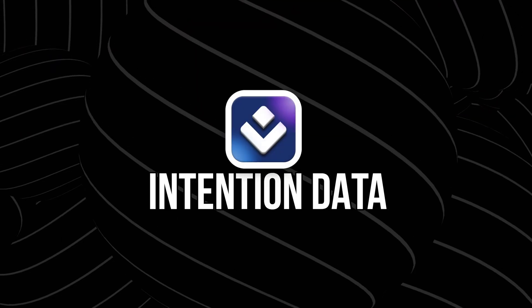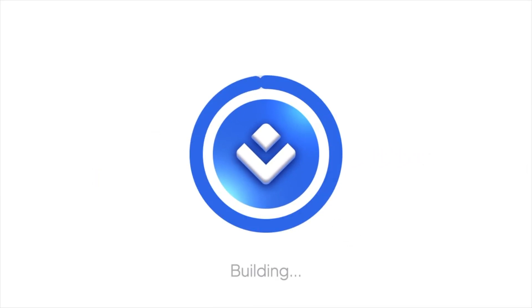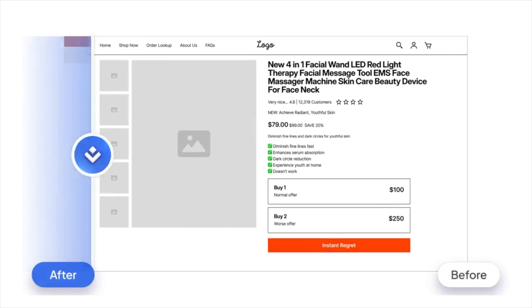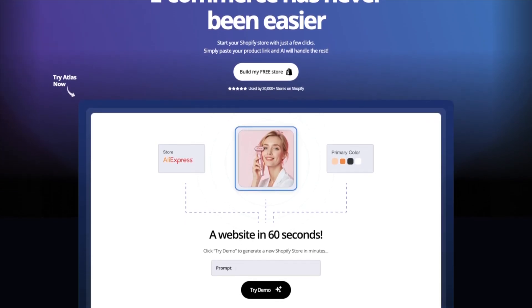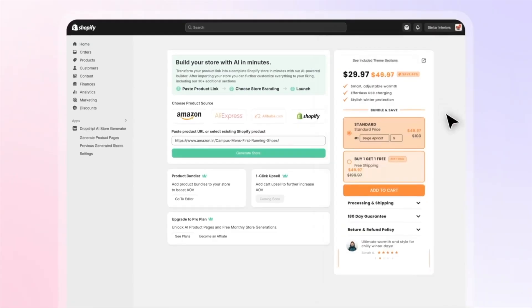Number two: intent data. Here's what's really cool about Atlas — it doesn't just show you what people are clicking on, it shows you what they're searching for. That's called intent data, and it matters because it tells you what people want before they even buy anything. So instead of guessing what to sell, you're using data that shows demand is already there. Atlas breaks down search volume, competition level, trend trajectory, and even gives you context like who the buyer is and what pain point the product solves. That makes it way easier to connect the dots and build something that people actually want.